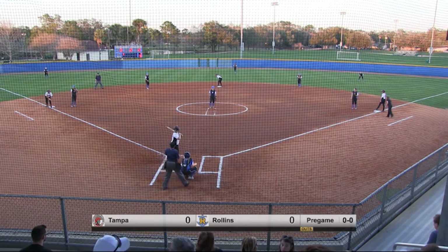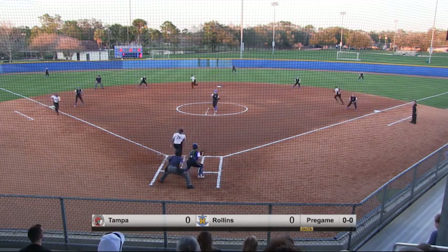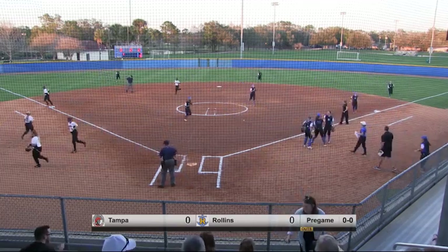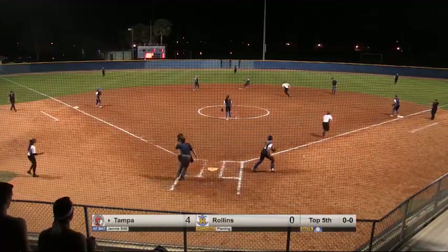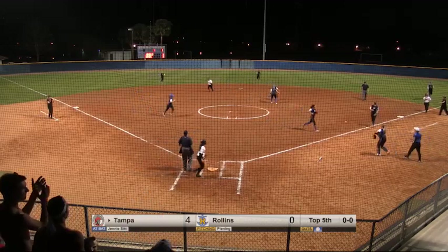Three and two. Two outs. Top of the first. Spartans with a run across, looking for more. Street fires home. Swing and a miss, and Grace Street works her way out of the jam. Sidlow ground ball over to Booth. She'll toss it to Miner for one. Over to first, they'll turn the double play, and that will end the inning.